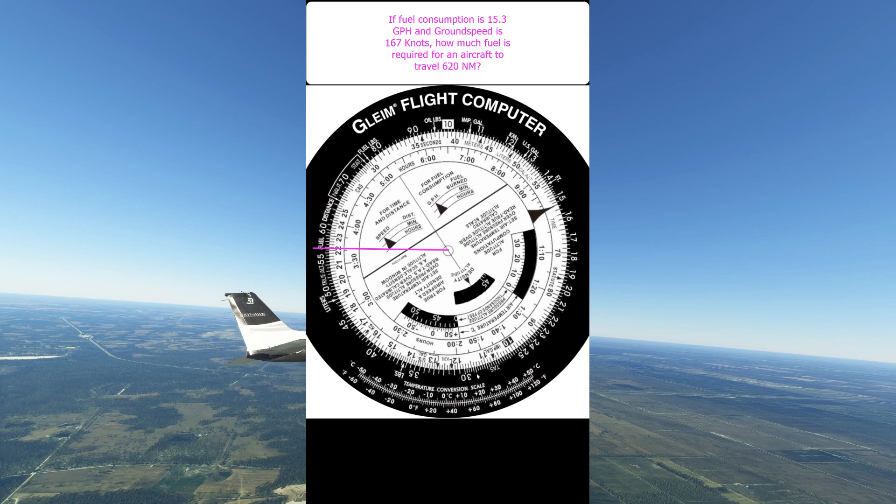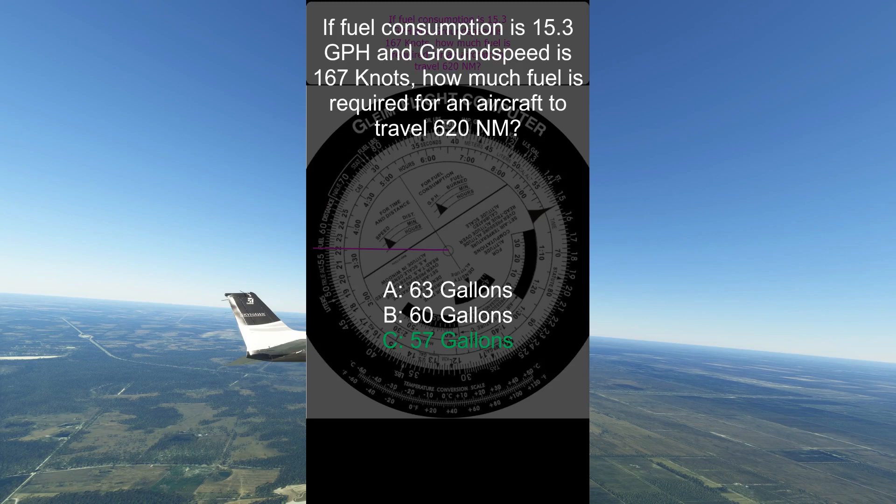You can see this comes to just shy of 57. So the fuel burn for this leg will be 57 gallons.